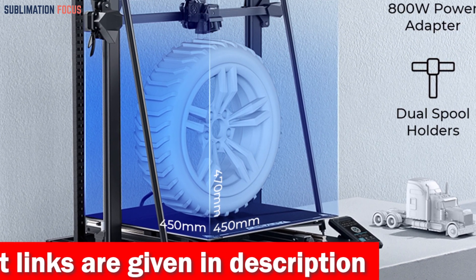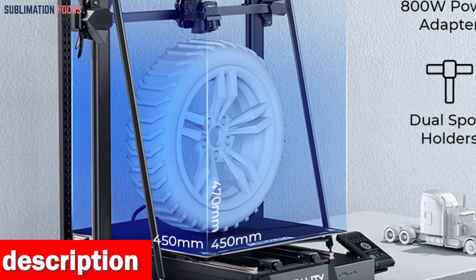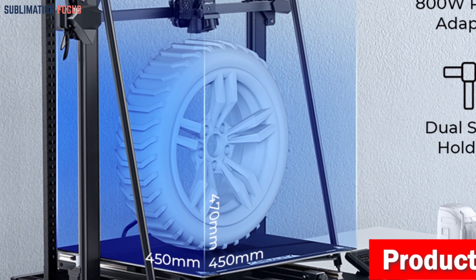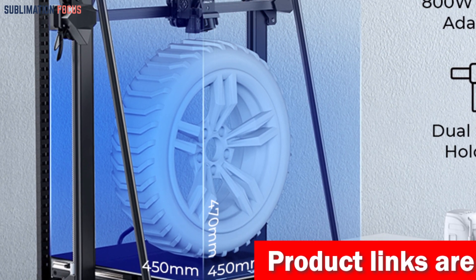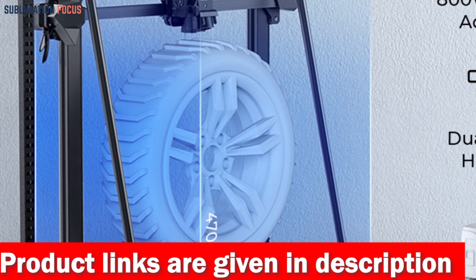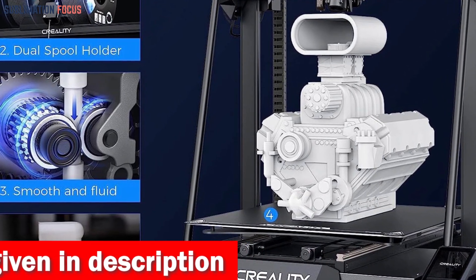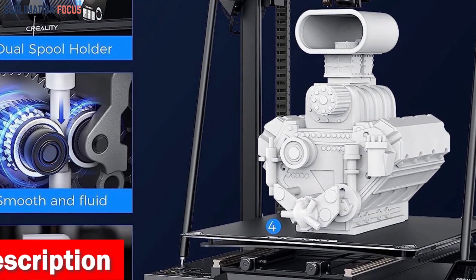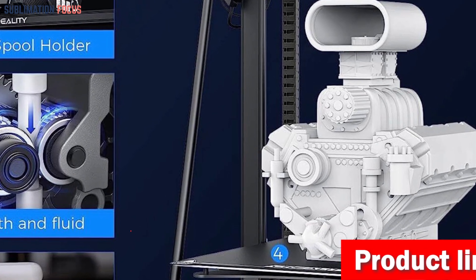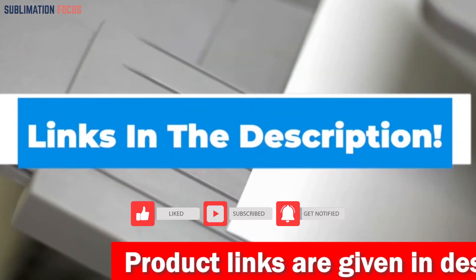It handles prototypes and small-scale production with a robust 30-kilogram print capacity. The dual Y-axis linear rails machined from bearing steel hold up to 30-kilogram loads. The Sprite dual gear extruder, an all-metal marvel, enables high-precision models and handles flexible filaments like TPU. Auto leveling via CR Touch ensures 25-point precision with a Z offset calibrated to 0.05 millimeter accuracy. Check out the link in the description to buy it.